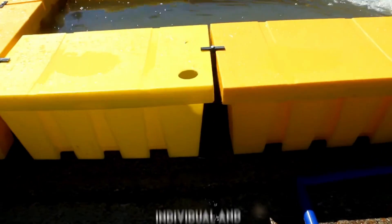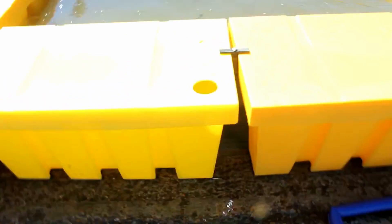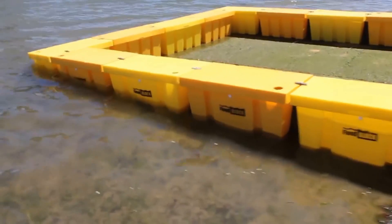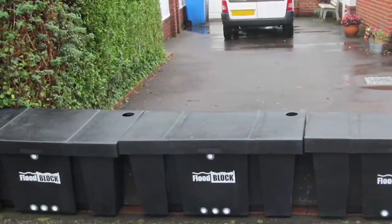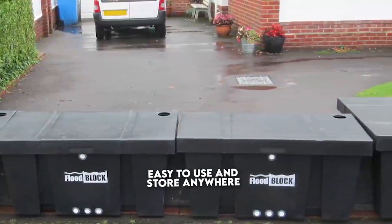They are perfect for individual and personal use. Everyone can easily set up these flood blocks around their property's boundaries, which keeps everything nice and dry. They are packed with foam at the bottom which prevents the water. The hole in it is an advantage to use the flood water afterwards. It's lightweight, easy to use, and can be stored anywhere.